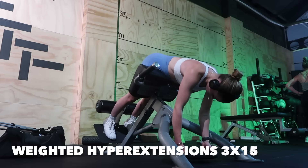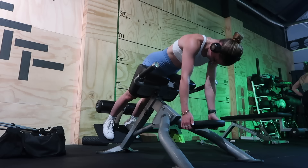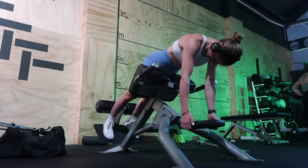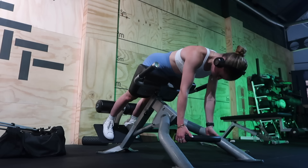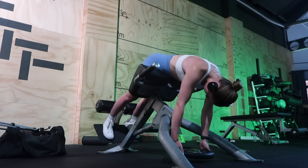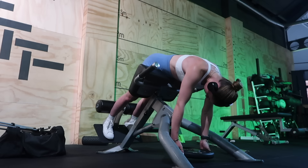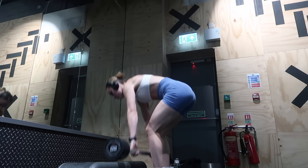Then we go into weighted hyperextensions. I like to use a plate, but you can use a dumbbell or whatever you feel most comfortable with. I was feeling these so much in my glutes and hamstrings this session. My back is rounded a little bit at the top, which takes pressure off the lower back and puts it more on the glutes. I keep the range of motion quite short — the further down you go, the more you feel it in your back, so a shorter range of motion helps me get a better glute connection.